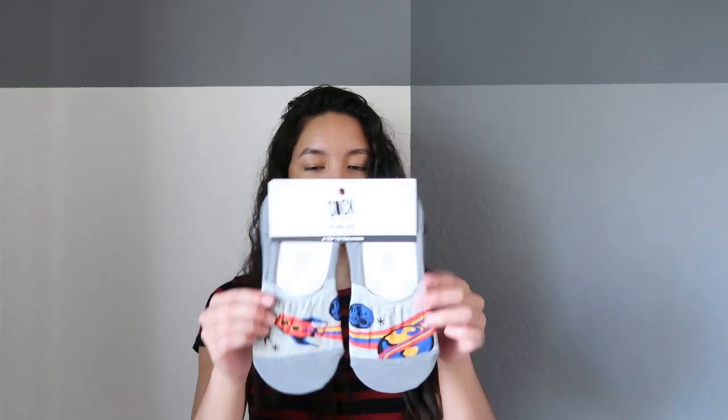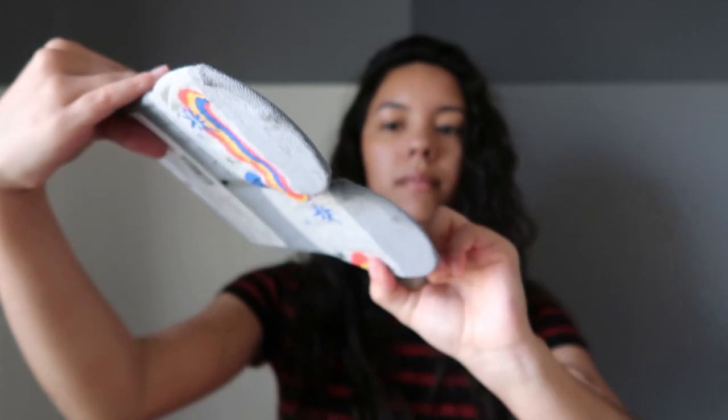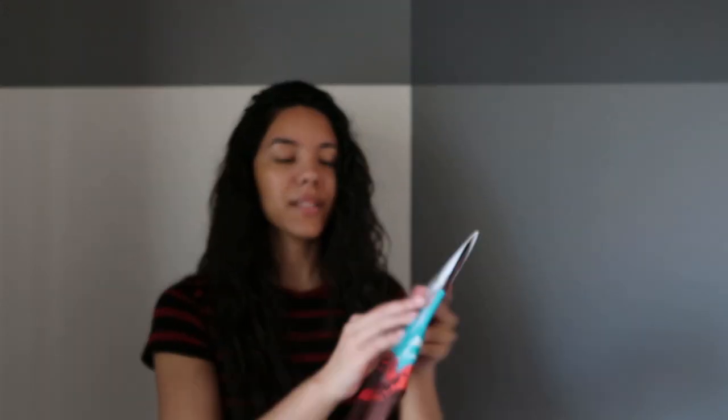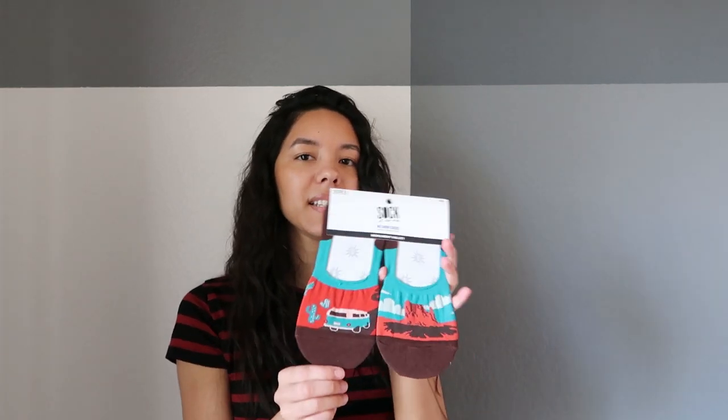These are actually the no-show socks — the ones I picked out. It's a rocket ship and some planets, and these are called A Trip to the Moon. The next pair is also no-show socks called Monument Valley. It has a little van going through a desert area, which is really cool. I like these colors because I don't usually have stuff in these tones.